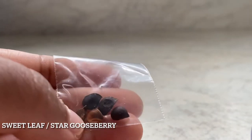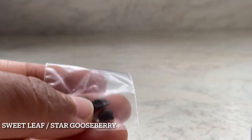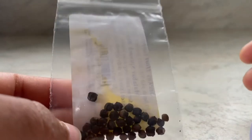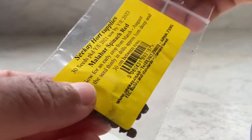This is a new leafy green vegetable called sweet leaf or star gooseberry — it's eaten back in my home country and I'll be trying it this year to see whether I can grow it here. Similarly, malabar spinach is a red-stemmed, climbing green spinach that I'm also going to try new this year.